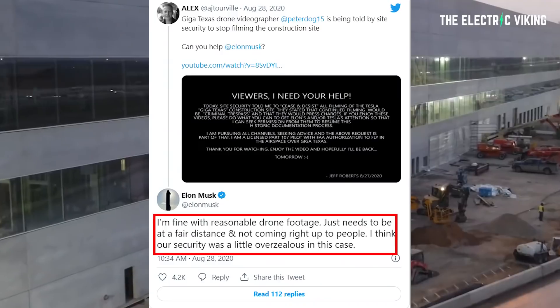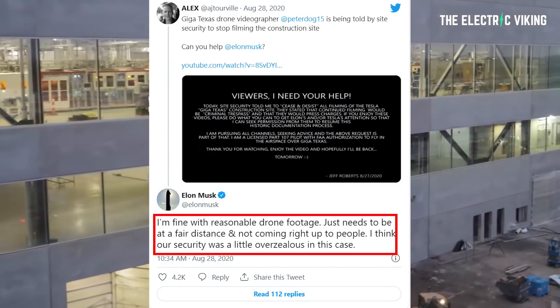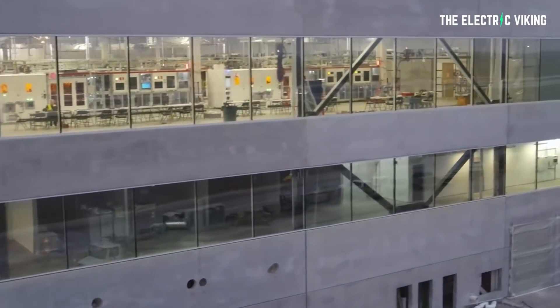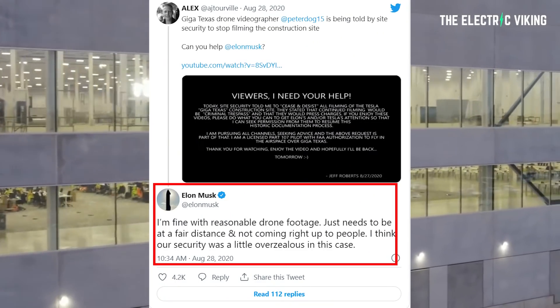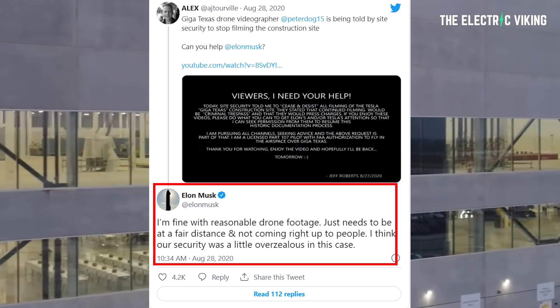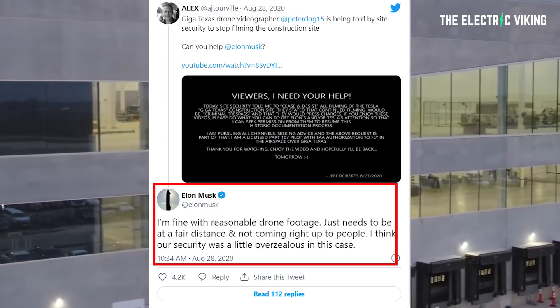For those who are pretty anti-Elon Musk, I do think it's admirable that he specifically allows people to fly drones and take photographs at the automaker's factory sites. While such images and footage can sometimes expose potential issues at Tesla's facilities, they can also draw attention to Tesla's potential production processes and their progress. This is what Elon actually tweeted on August 28th, 2020: 'I'm fine with reasonable drone footage. It just needs to be at a fair distance and not coming right up to people. I think our security was a little overzealous when they recently stopped someone from filming.' So since then, drones have been allowed at all Tesla factories.